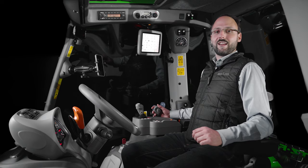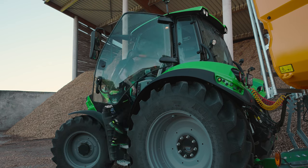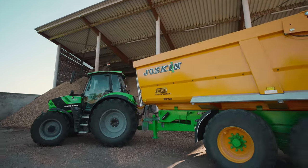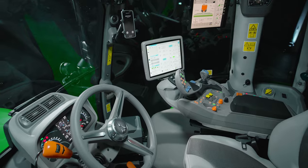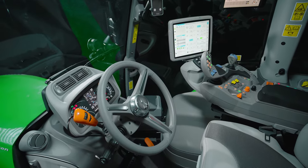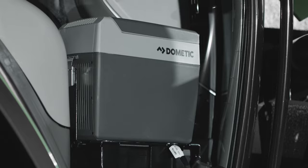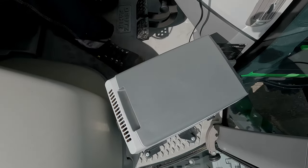For the new models in the 6.4 series, we have further improved the MaxiVision cab. As soon as you enter the cab, you'll notice the new X-Large Vision rearview mirrors, ensuring excellent visibility of the rear traffic. Once you take your seat, you'll also notice the new steering wheel, the updated graphical interfaces and the optional cooling box, which keeps your drinks and snacks cool even on hot days.